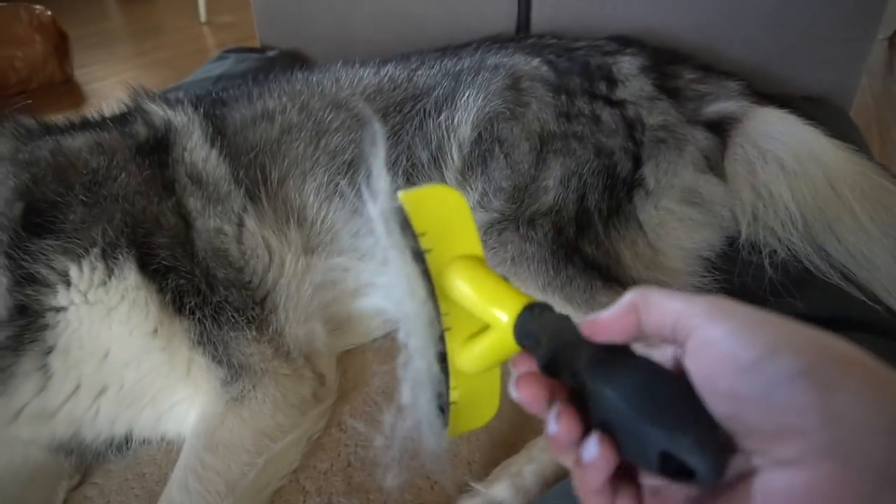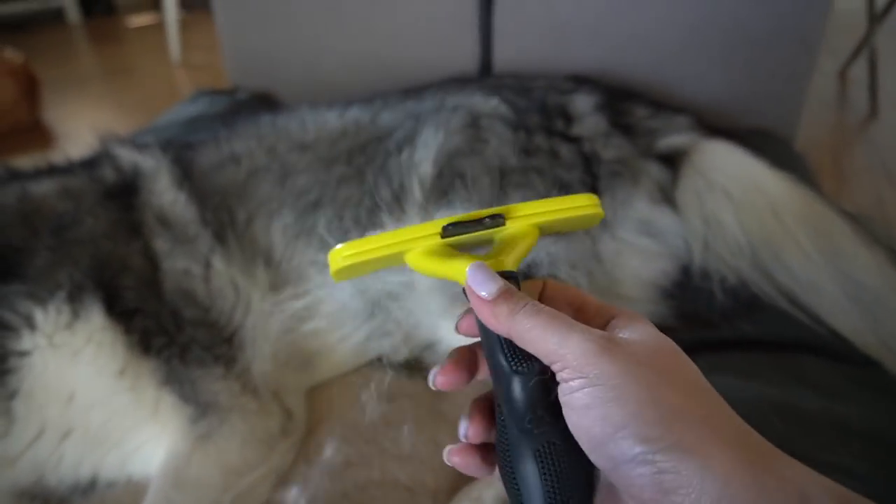You just have to have patience when you do it. We should be doing this a little bit more often so we don't have to do it all at once, but it takes so much time. But look, it's crazy.